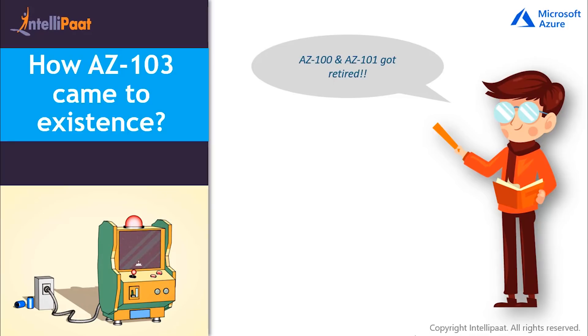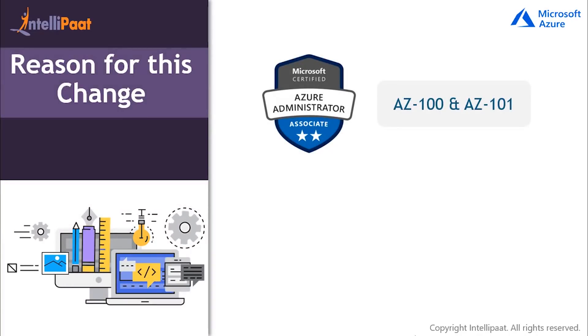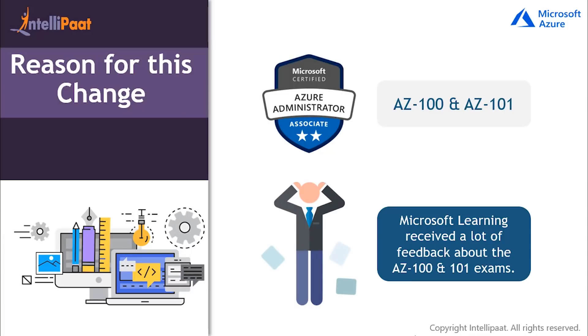So all of a sudden, transition from AZ-100 and AZ-101 towards a new AZ-103 certification — there must be a reason behind this change. In the early stages of the Microsoft Certified Azure Administrator Associate certification, Microsoft Learning received a lot of negative feedback about the new AZ-100 and AZ-101 exams being very difficult for people to crack. Based on the feedback, they decided to combine the AZ-100 and AZ-101 certification exams into a single AZ-103 certification exam, i.e. Microsoft Azure Administrator certification exam. The combined AZ-103 exam is not merely a merging of the full AZ-100 and AZ-101 certification exam.